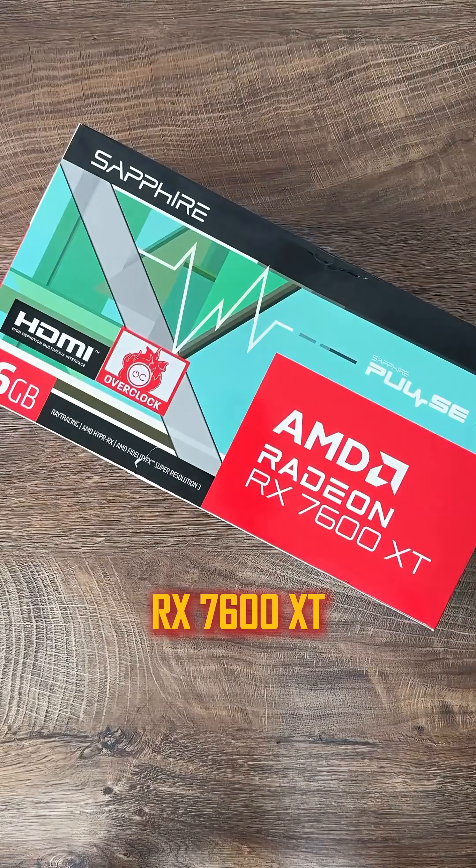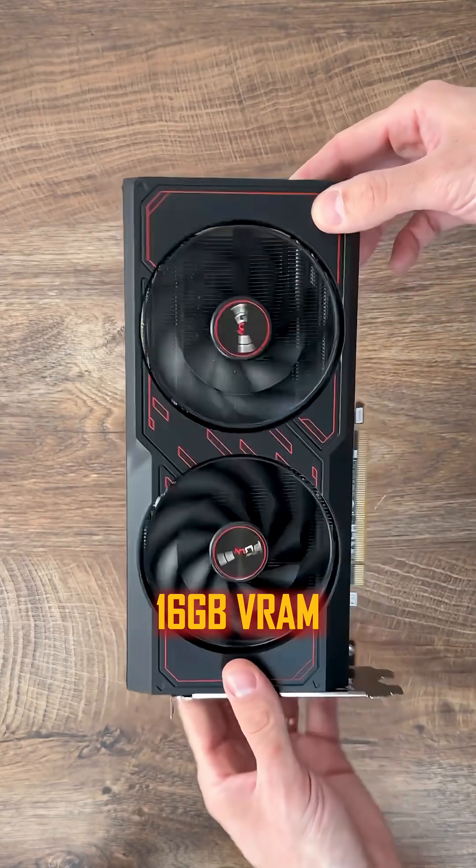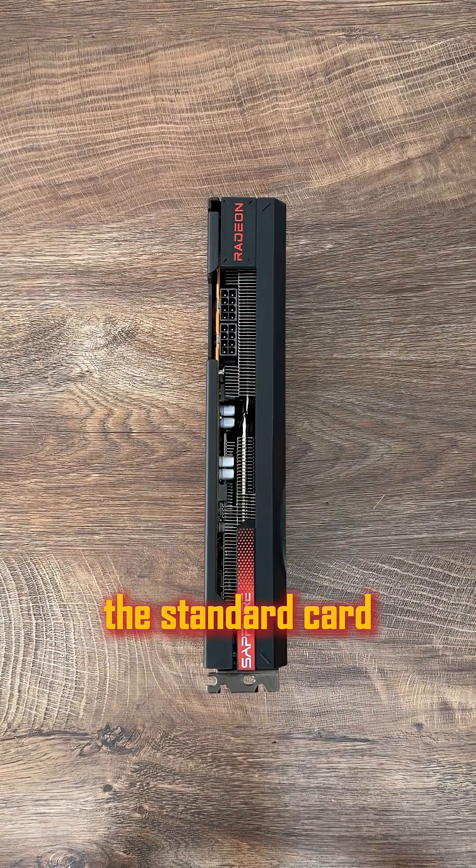Number 2: the RX 7600 XT, sub $300, with up to 16GB VRAM and up to 15% faster than the standard card.